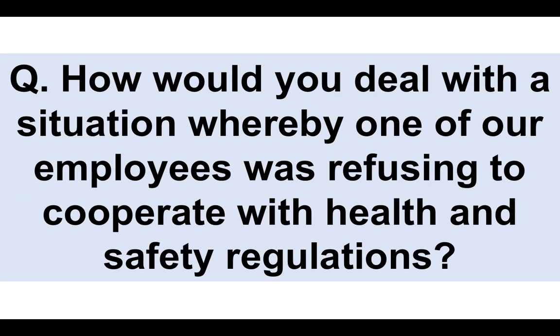Now a difficult question you would likely get asked: how would you deal with a situation whereby one of our employees was refusing to cooperate with health and safety regulations? The standard answer might be that they're required to as part of their employment contract and could be dismissed if they don't. However, I don't feel that's the right answer to give first. When I was in the fire service there was no room for that behaviour in a safety-critical situation, but for a health and safety manager role with a regular organization I would put together a different approach.